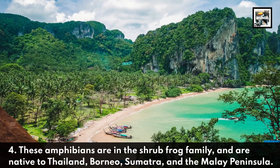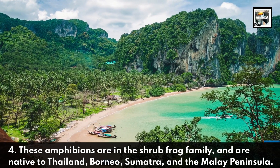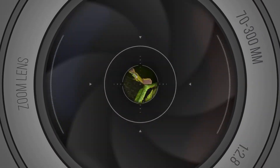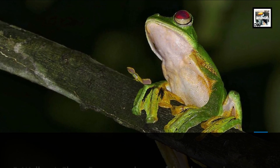Fact four: these amphibians are in the shrub frog family and are native to Thailand, Borneo, Sumatra, and the Malay Peninsula.